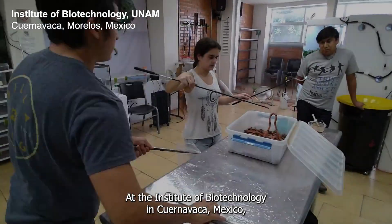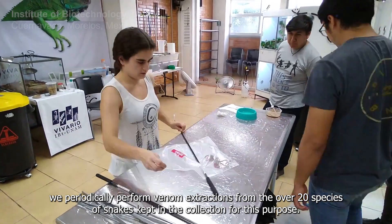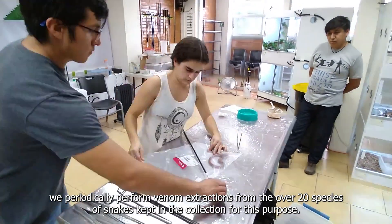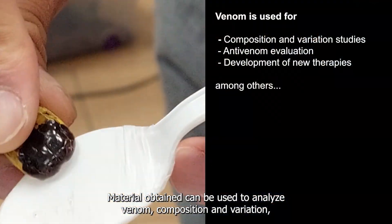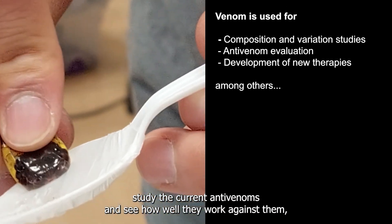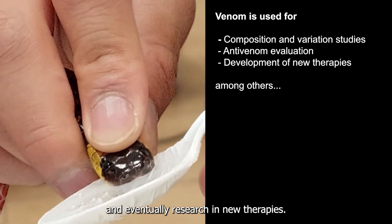At the Institute of Biotechnology in Cuernavaca, Mexico, we periodically perform venom extractions from the over 20 species of snakes kept in the collection for this purpose. Material obtained can be used to analyze venom composition and variation, study the current antivenoms and see how well they work against them, and eventually research new therapies.